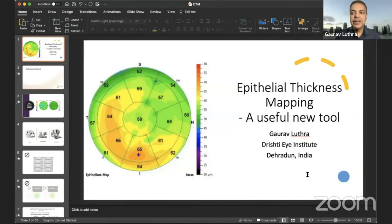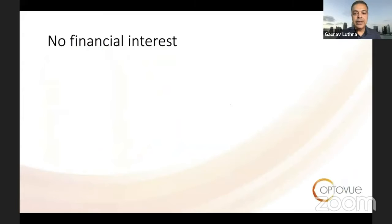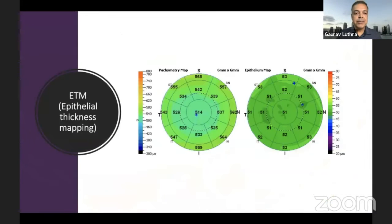Thank you so much Dr. Chitra ma'am for inviting me to your course. It's a great feeling to be amongst the stalwarts of refractive surgery here. I have been quite passionate about epithelial thickness mapping — it's really helped us improve the way we manage and look at our cases. Ever since we started doing this it's been a learning experience, and it continues to be one. I have no financial interest.